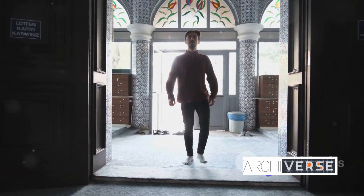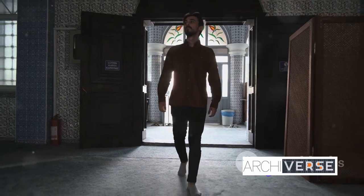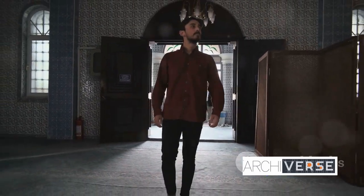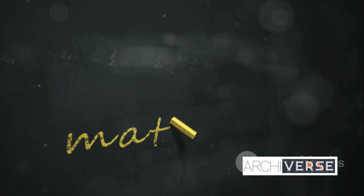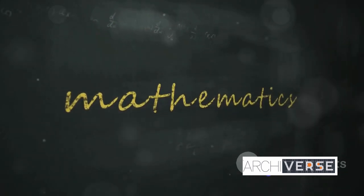The Alhambra is a grand canvas where architects and artisans have painted a breathtaking picture using nothing but lines, angles, and shapes. In the Alhambra, we find the perfect marriage of art and mathematics, resulting in a symphony of symmetry.